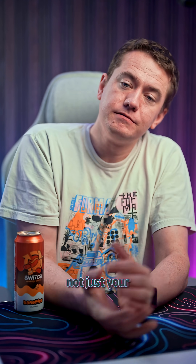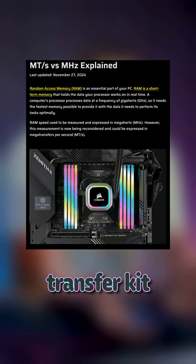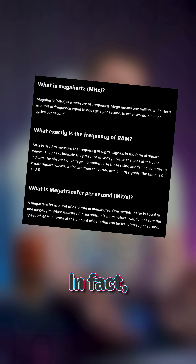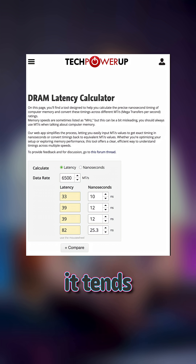Secondly, if you're upgrading your speed, not just your amount, you'll want to use a helpful calculator like this one. Just because you buy a faster megahertz or megatransfer kit doesn't mean your RAM is actually any faster. In fact, the faster RAM goes in megahertz, the more latency it tends to have.